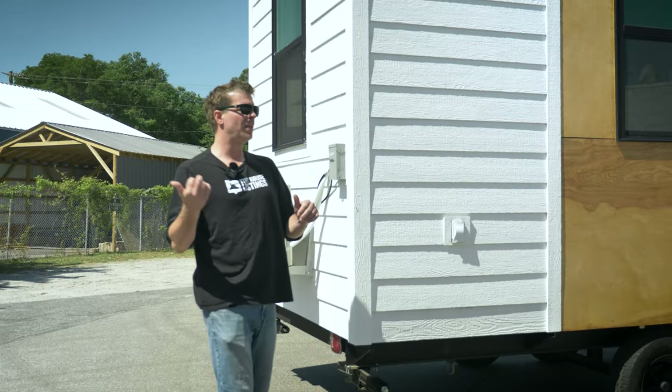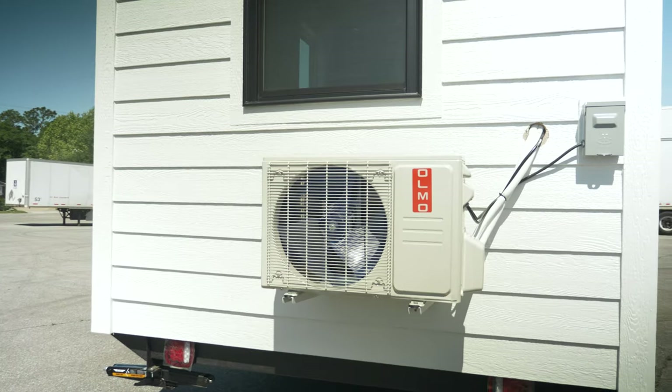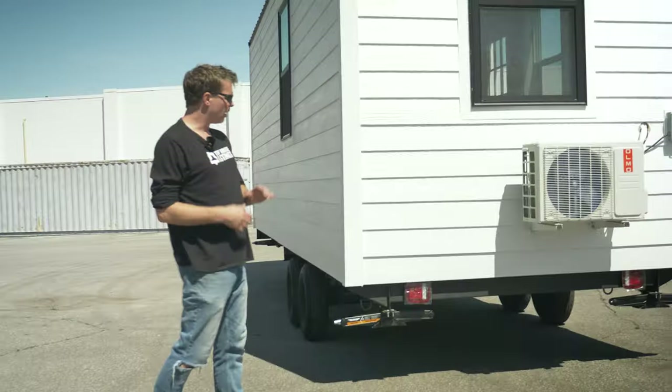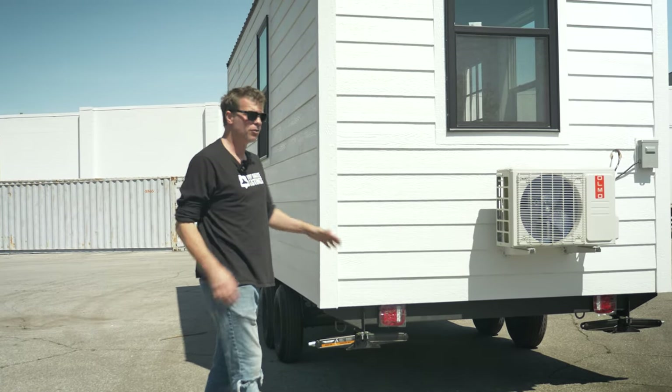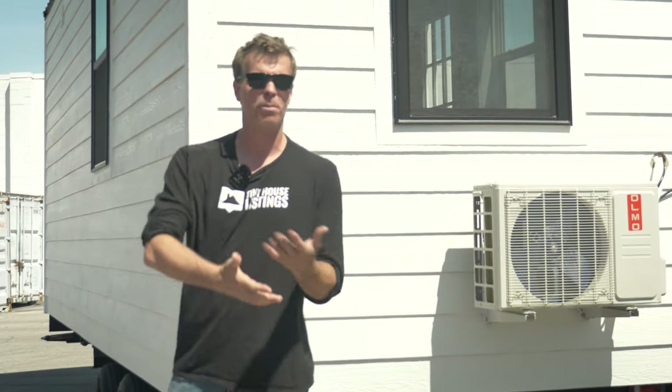Walking around to the back of the house, the whole entire house is heated and cooled by a 9,000 BTU mini split, which is more than sufficient in basically any climate in the United States. All of our tiny homes come equipped with tail lights to make them legal when going down the road. The entire house is about eight foot six, which is the maximum you can go legally without needing a wide load permit.